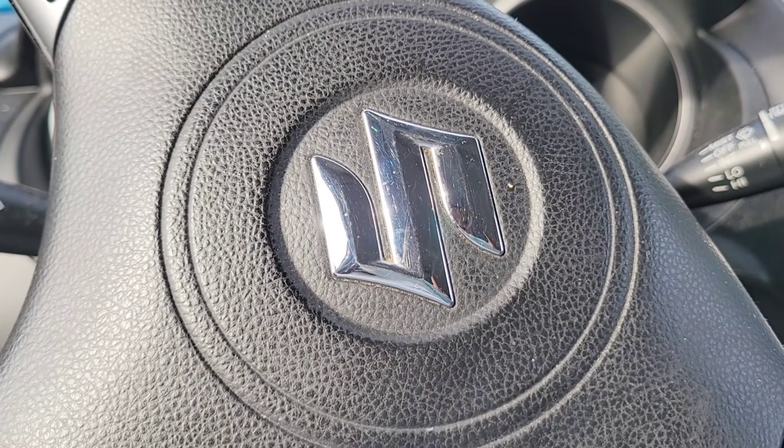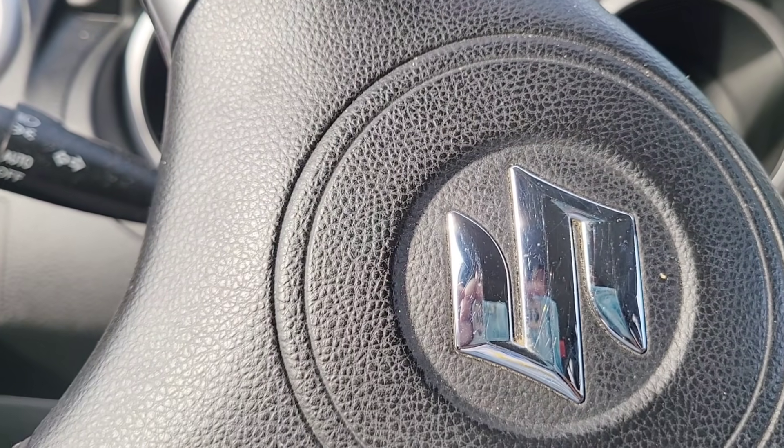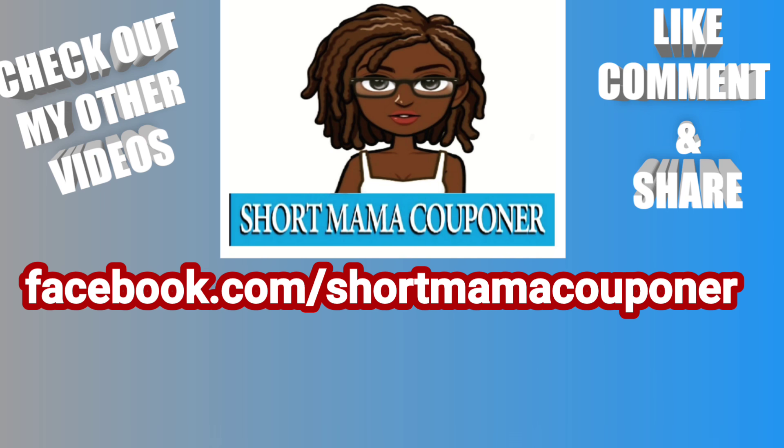I'm going to find a way to work that Fireworks deal in with my 5 off of 25. Anyway, this is Short Mama 757 Couponer - please like, comment, subscribe, and follow me on Instagram. Share this video and do all those things. Wash your hands, wash your body, wash everything, just stay clean out there and be safe.